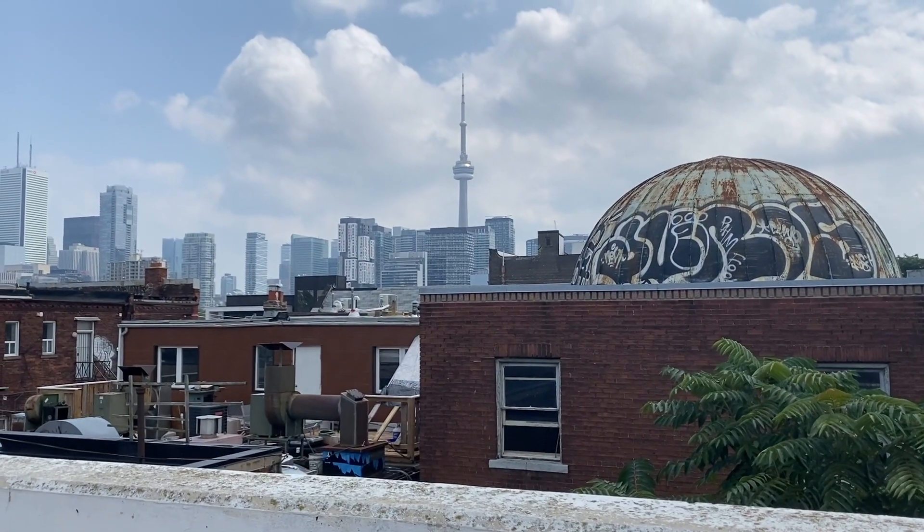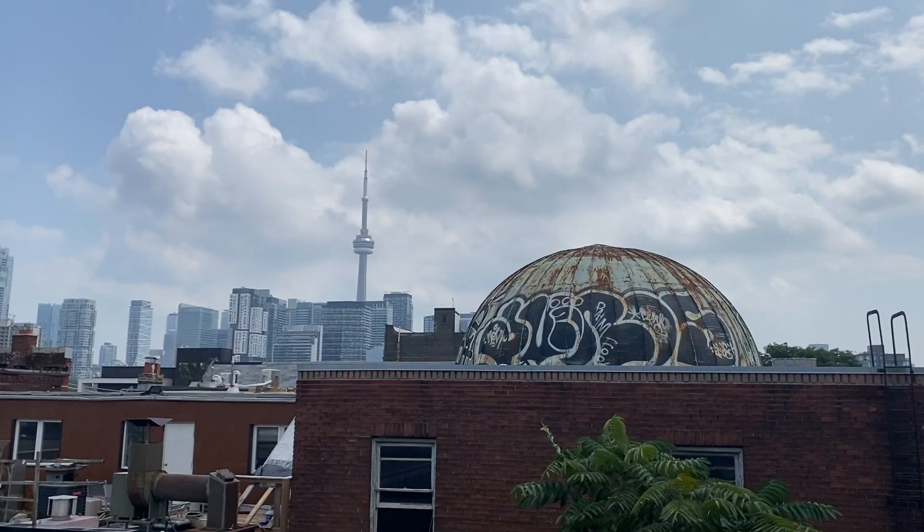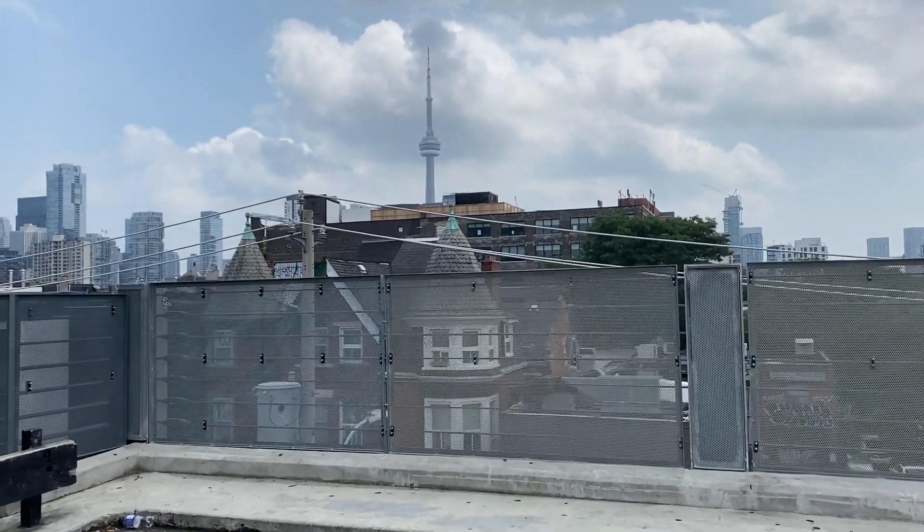The next spot is a parking garage in Kensington Market — Green Peak Car Park 68. This spot at the top has really great views of the CN Tower with some graffiti visible on some of the buildings.